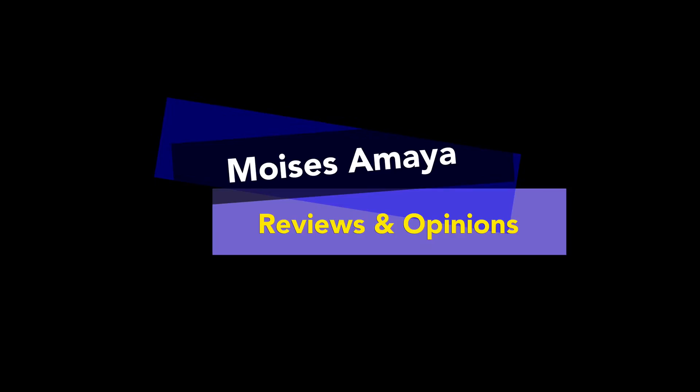Alright guys, if you found this video helpful, give me a thumbs up, share, like, subscribe and all that good stuff. Next month is going to be my one-year anniversary of my FUE hair transplant, so that video will come out at the beginning of August. See you guys then. My name is Moises Amaya and I'm out.